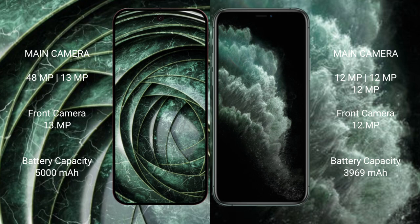Google Pixel 9a has a 5000mAh battery with 18-watt fast charging support. iPhone 11 Pro Max has a 3969mAh battery with 20-watt fast charging support.